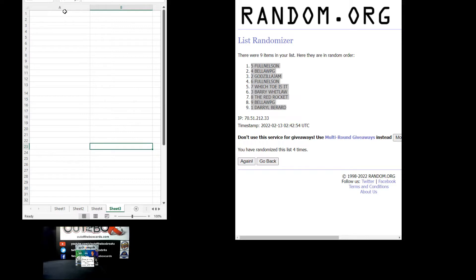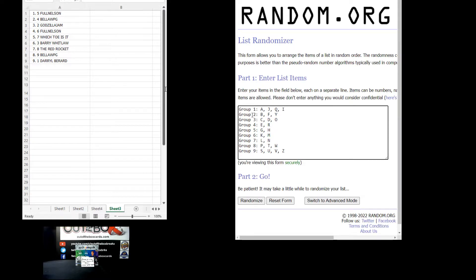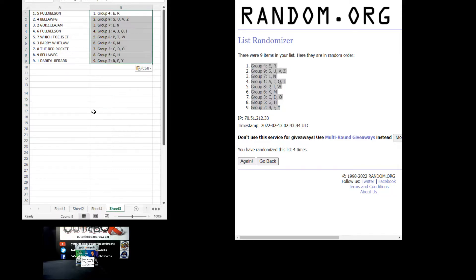Confirmed four times. Let's paste, then back to the randomizer. So these are our groupings based on the last name — so if we hit Danica Patrick, she goes to the letter P; Dale Earnhardt goes to E, etc. Group one: A, J, Q, I. Group two: B, F, Y. Group three: C, D, O. Group four: E and R. Group five: G and H. Group six: K and M. Group seven: L, N. Group eight: P, T, and W. Group nine: S, U, V, and Z. Four randomizations to determine which grouping of letters you get. Confirmed four times. Let's paste and print.